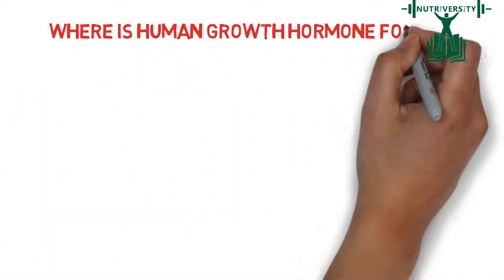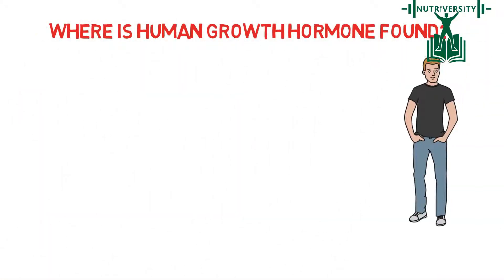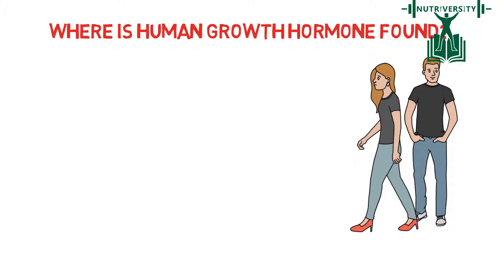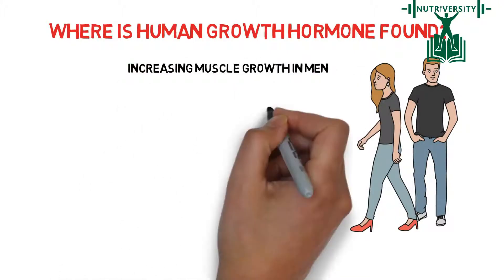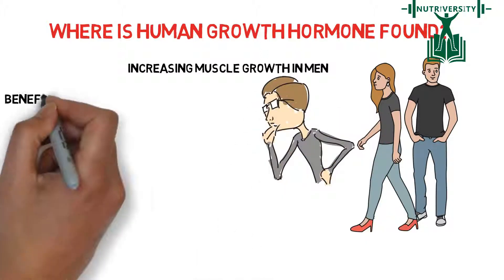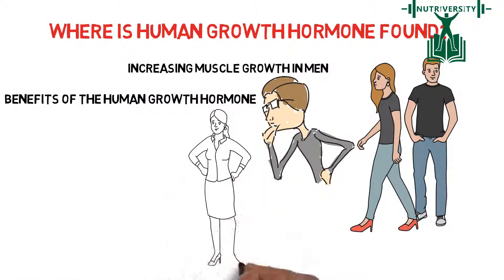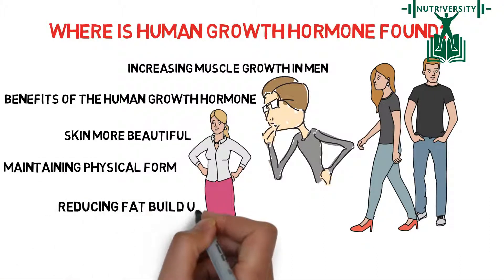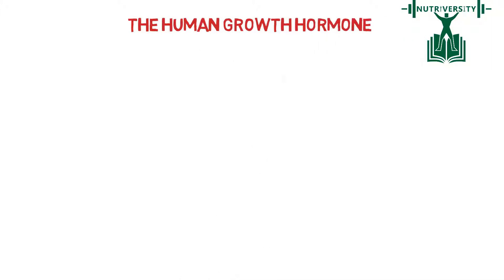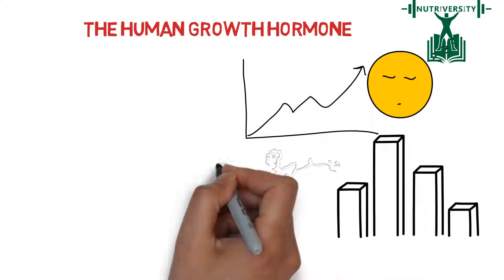Where is Human Growth Hormone found? It is produced in both men and women, even though it is mentioned extensively in conversations about increasing muscle growth in men. It should be noted that there are also benefits of the Human Growth Hormone for women, including making the skin more beautiful, maintaining physical form, and reducing fat build-up. The Human Growth Hormone may also result in better sleep, growth, and development at increased energy levels.